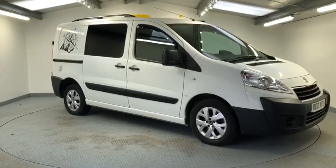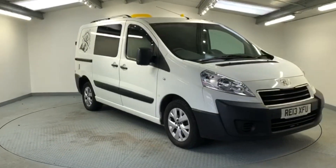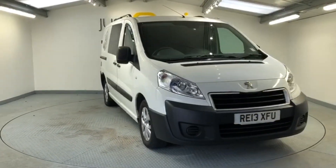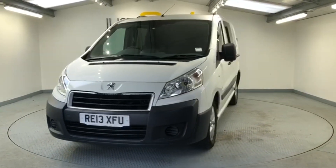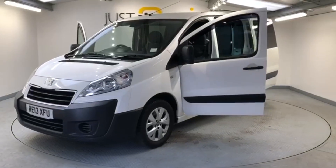Hi and welcome to Just Drive. We've got quite an unusual lifestyle vehicle to show you today. It's based on a 2013 Peugeot Expert 2.0L HDI, and this one has been very tastefully converted into a micro camper.